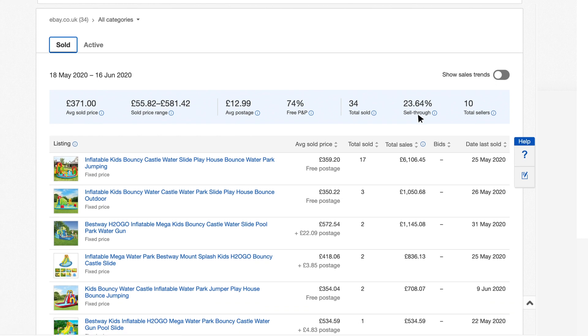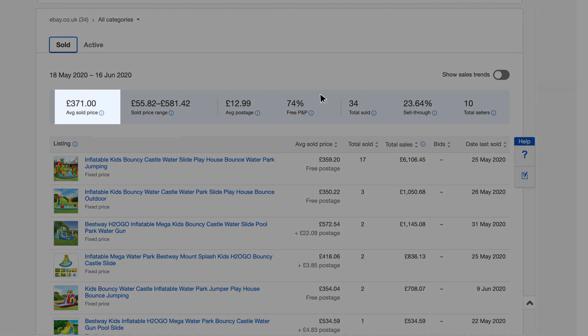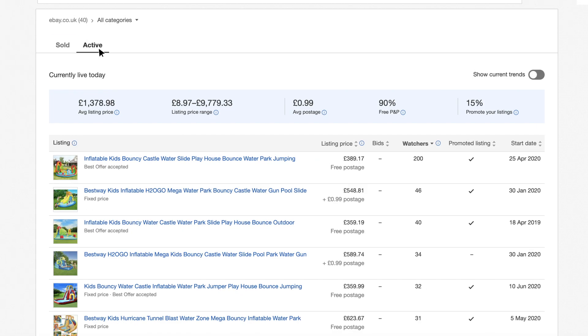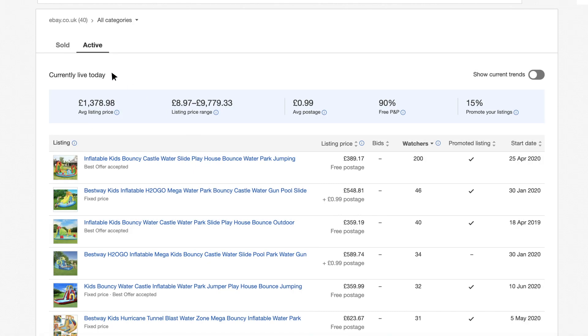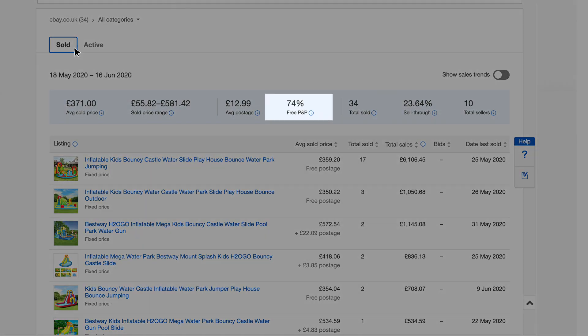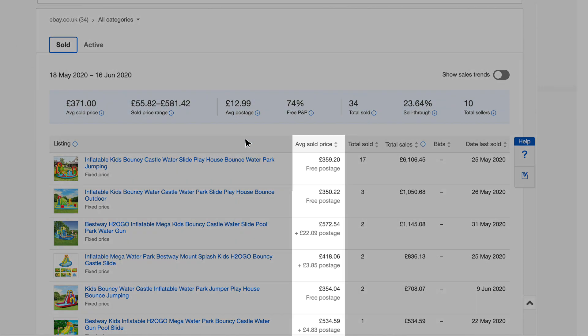Pricing your items competitively is also key. You can see average sold prices as well as current prices using the tool. Do they match the price you had in mind? You can also see the percentage of sold items with free postage and how important that is to buyers. To be as competitive as possible, consider adding free postage to your listings.